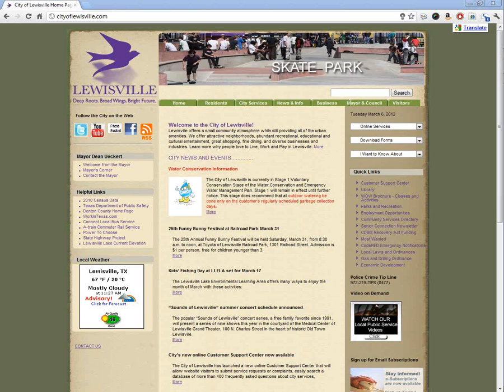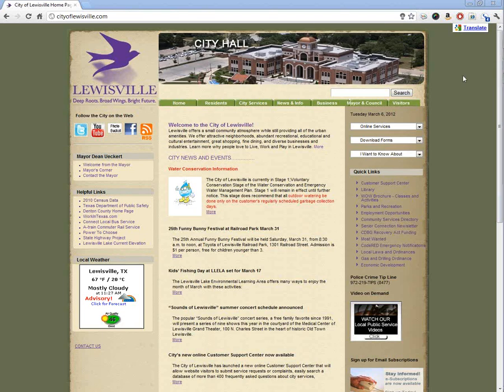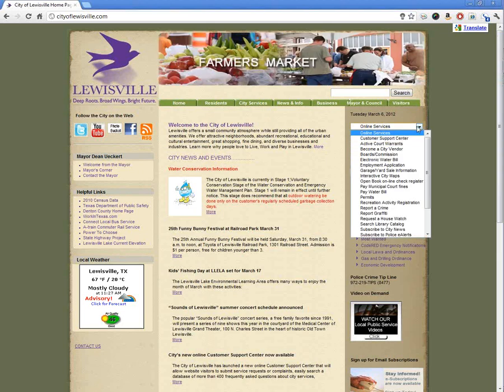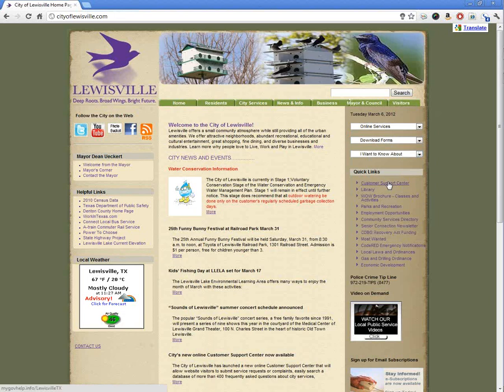Hi, this is TJ Gilmore. If you haven't had a chance to go by the City of Lewisville website recently, you'll need to come by and take a quick look. The city staff has been working hard on a new online services section called the Customer Support Center. You can find it in the top right hand corner under Customer Support Center, or via a direct link under Quick Links. The website is being overhauled over the next few months, so this will become even more prominent as we move forward.